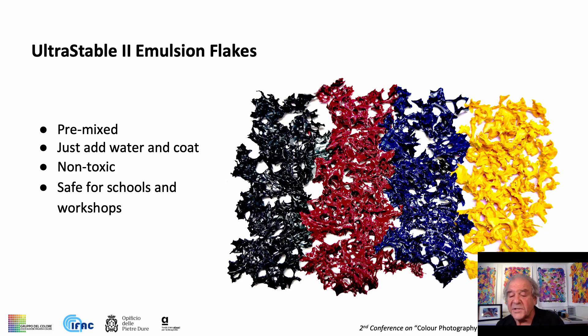The new pre-sensitized Ultra 2 Emulsion Flakes contain all the ingredients to make pigmented gelatin emulsion films, offering photographers and fine art printmakers the opportunity to hand make their own high-quality photographic prints. Just add hot water and coat.